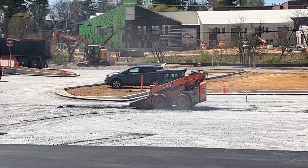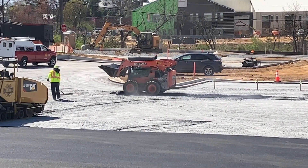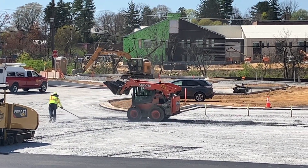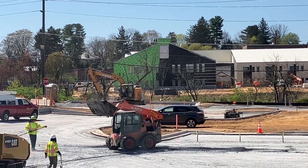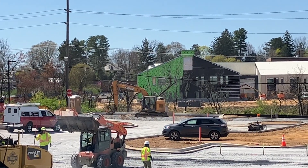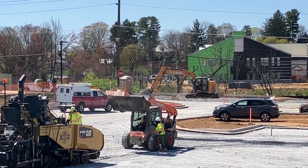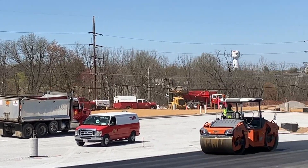Over here is a small skid loader. He's picking up just a little bit of tar that was dropped when the dump truck dumped it out. Way in the back you'll see another front end loader. So many things going on at our construction site today.